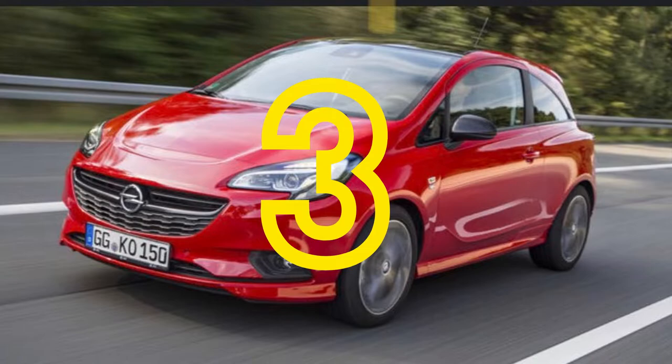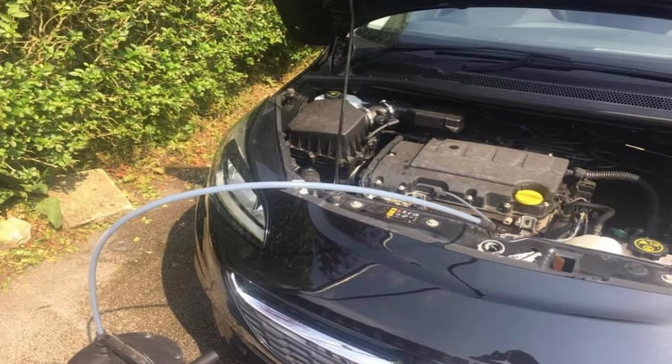Number three: purge valve. What you'll generally get with this is a fault code along the lines of P0171, P0441, or P0446 — some sort of lean code. Basically when this fails, you get a vacuum leak, so you're getting air or fumes from the fuel tank going into the engine that weren't measured by the airflow meter, creating a vacuum leak. This is a dead easy part to replace — I think the part is around £18 for a genuine part. It's a two-minute job. Nice and easy.